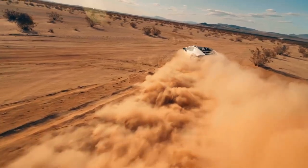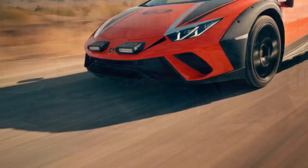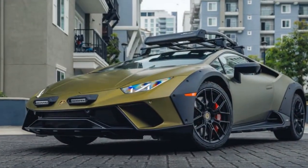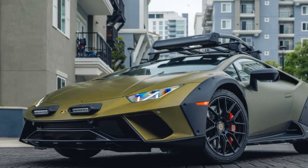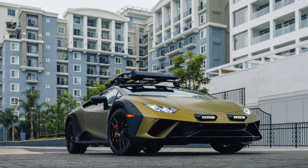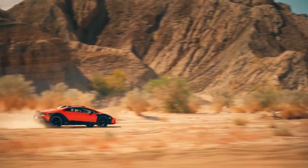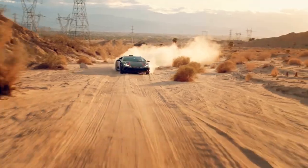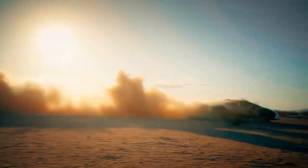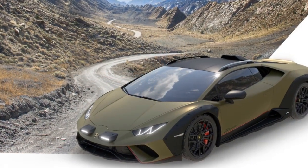Not to worry — the Huracan's successor, the Temerario, will be electrified with a Lamborghini-claimed 0-to-62 mph time of 2.7 seconds and more than 900 horsepower. Still, I take the Sterato up to triple-digit speeds, and the car feels confident and planted with no squirrely reactions at the rear wheels when I hit the brakes. In the twisties, I can feel less grip from the A/T tires on the pavement than I'd expect from any other Huracan, but the Sterato still holds a mountain road at 70 to 80 mph without a problem.